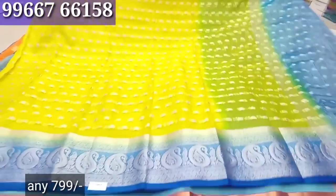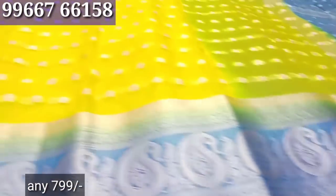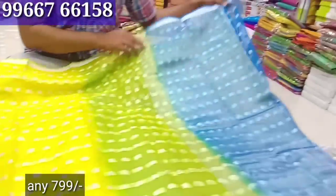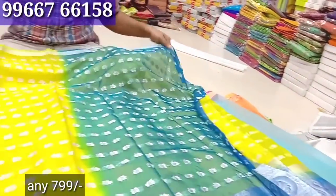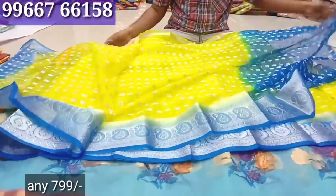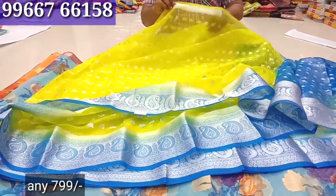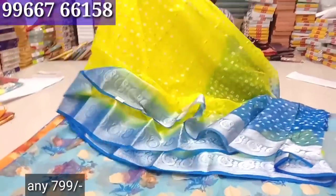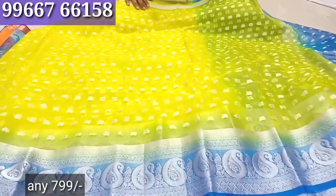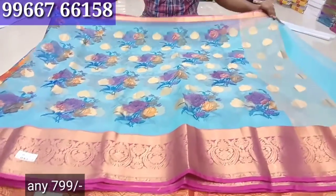It is a lightweight soft kora material — it is a falling material. It is a running pattern with a contrast blouse — a silver blouse — it is a complete blouse. Organza is bound, it is lightweight, it has a silver border — it is super, it is excellent.